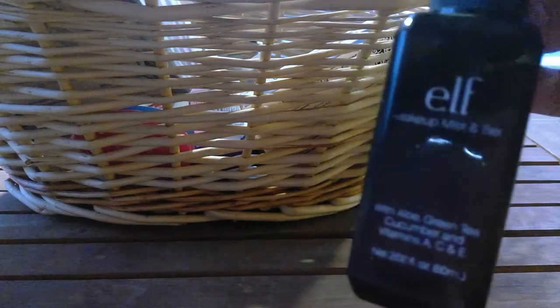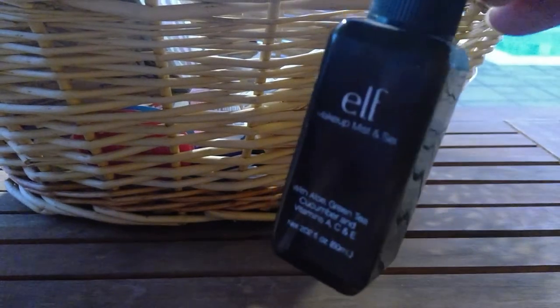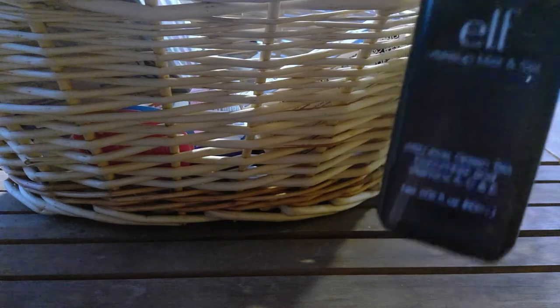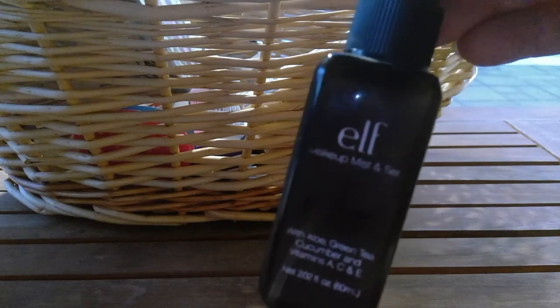Okay, just super random — I'm not pulling in any type of order, so I apologize for that. This is the elf makeup mist, a setting spray. It worked great for setting your makeup. I do have one I prefer more — a green tea aloe one. But this worked fine, I don't wear makeup every single day, and I would repurchase it. It's a fantastic price.